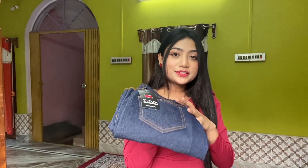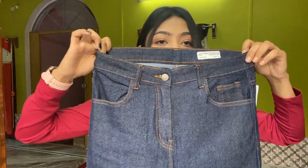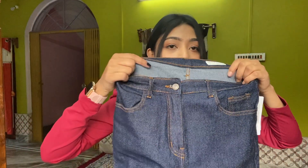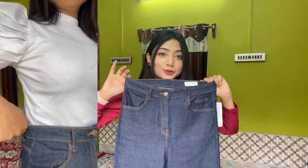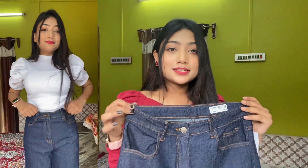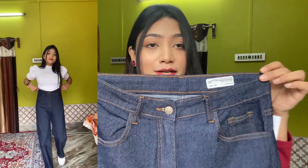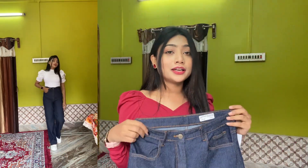Next, I have blue color jeans and it is from the brand Koty. This is the same length as the black one. I also bought it in size 28 but it is loose and I have not altered it yet.